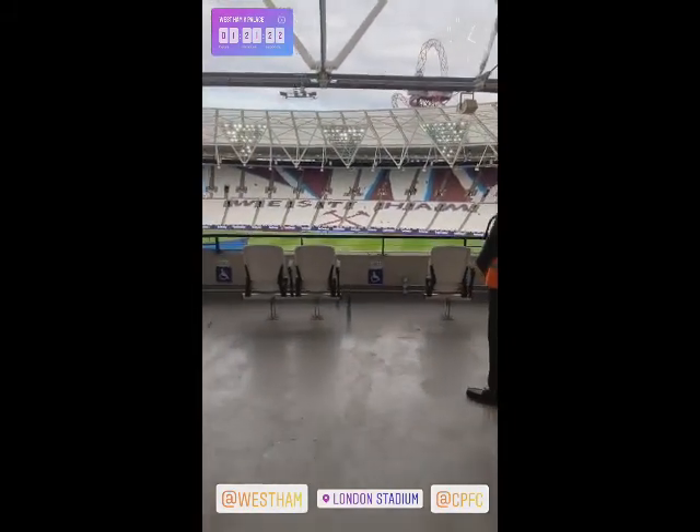So an hour and 27 minutes until kick-off here at the London Stadium. I've just been watching Liverpool against Leicester — Liverpool lead 1-0 at half-time. But let's take you on a wander to the gantry. Big London derby today and here we are.